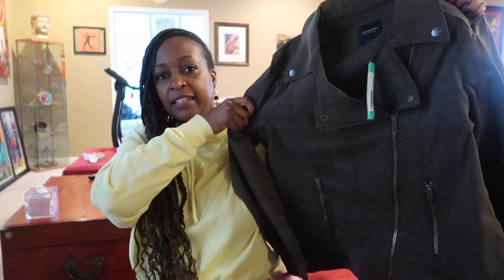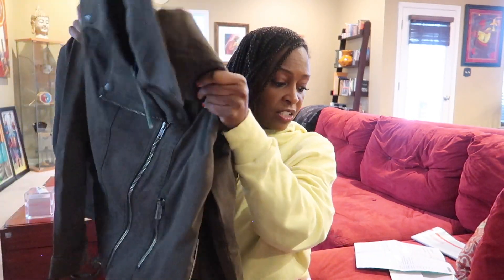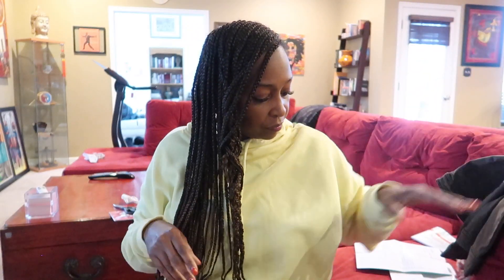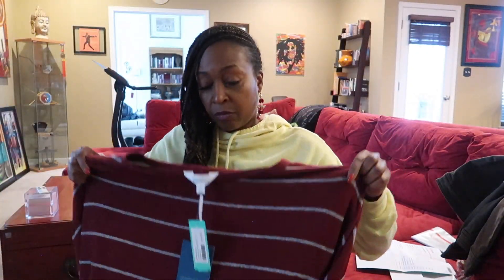Okay, what is this? Oh — this is a jacket! It looks kind of cute and this material feels really good. This is not a thin, flimsy jacket — this jacket has some substance to it.